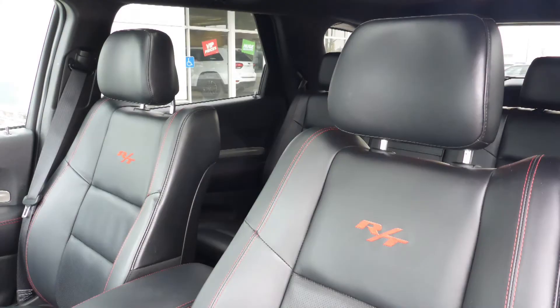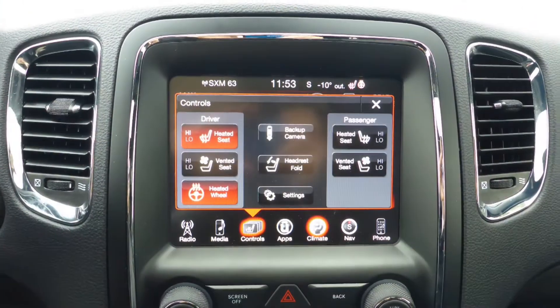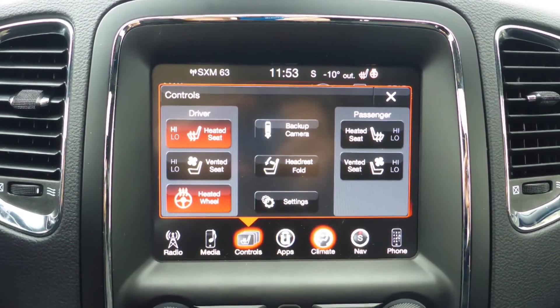Also, the interior features all-leather seating with premium stitching and rear folding seats. As well, all seats and the steering wheel are heated, along with ventilated front seats.